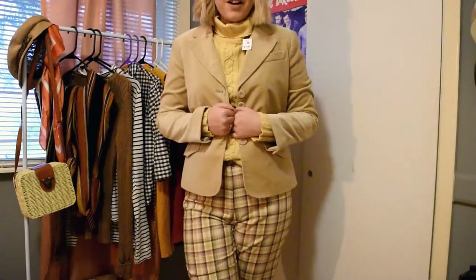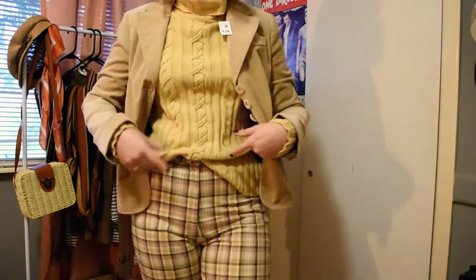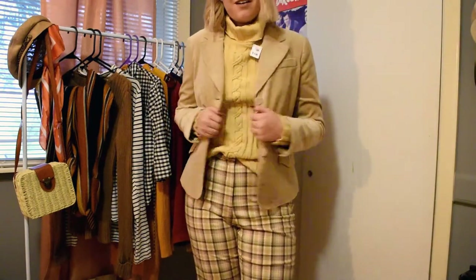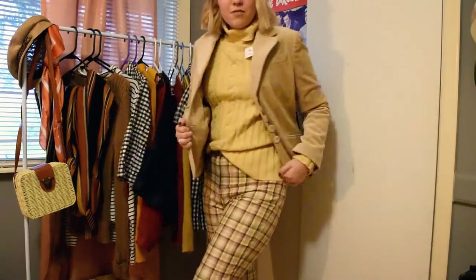This is my favorite outfit I put together — the Salvation Army blazer and sweater paired with pants from Goodwill. This is a $12 outfit, guys! It looks like a million bucks. I absolutely love this outfit. This is what it looks like on.